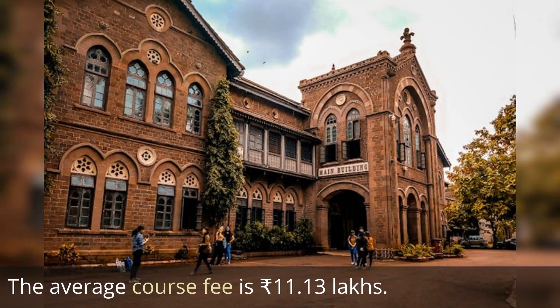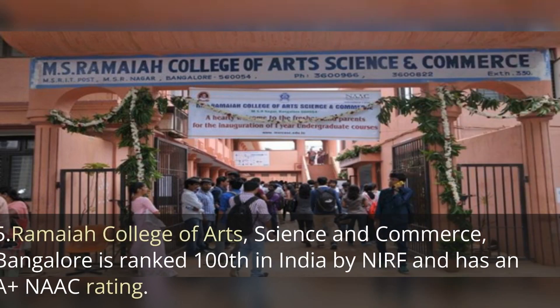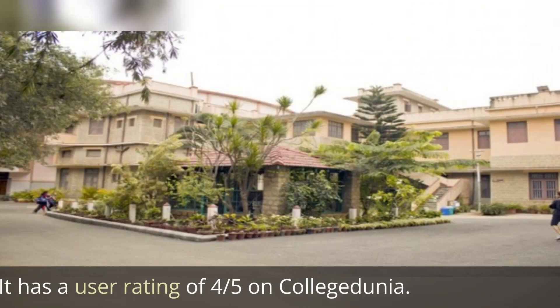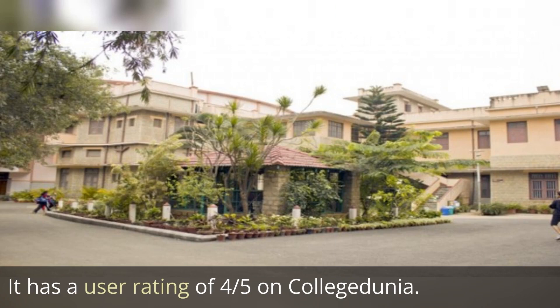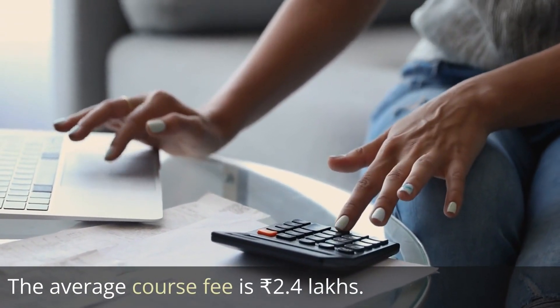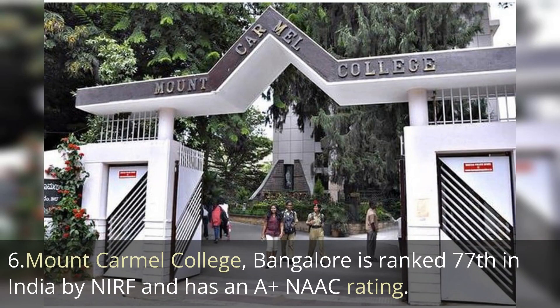The next one is Ramaiya College of Arts, Science and Commerce, ranked 100th in the India NIRF ranking, with a NAAC affiliation of A+ and a user rating of 4 out of 5 on College Dunia. The average course fee is 2.4 to 2.5 lakh rupees.